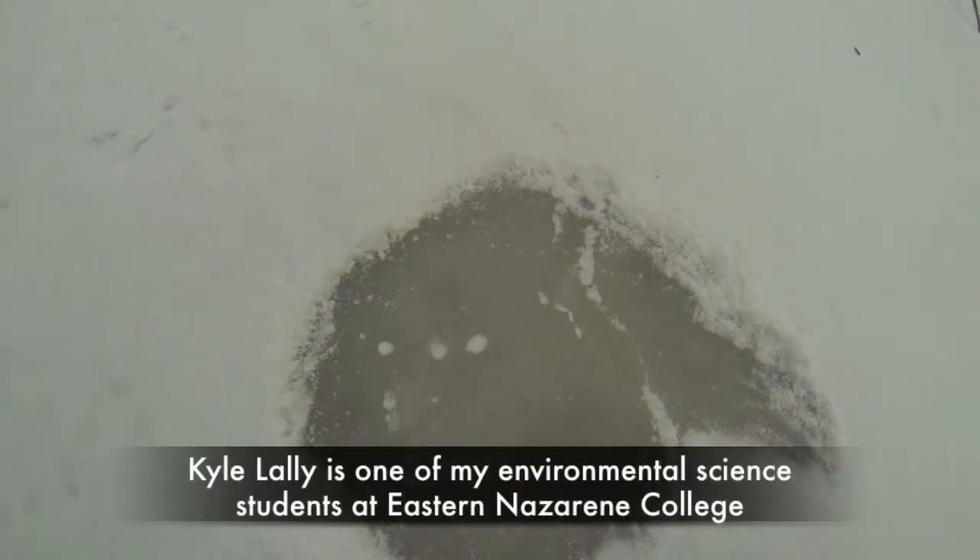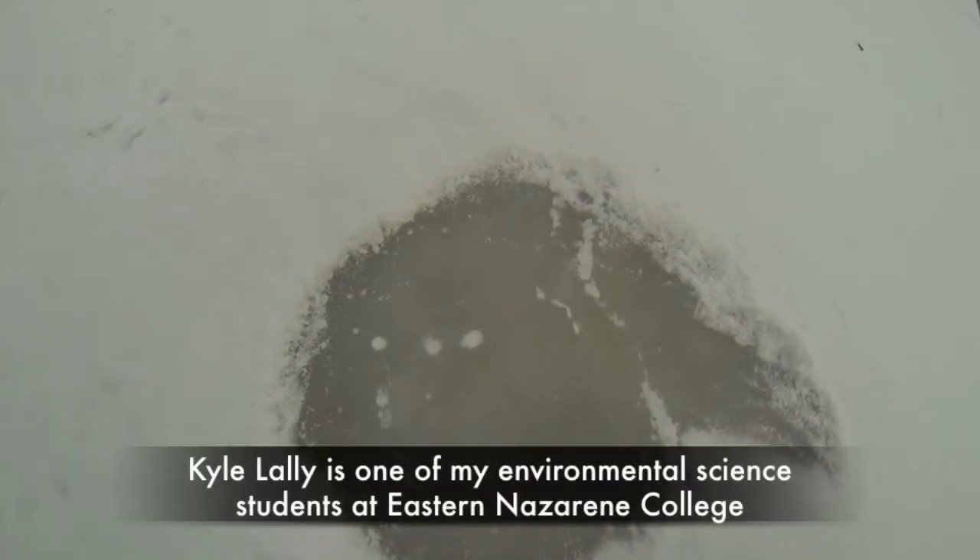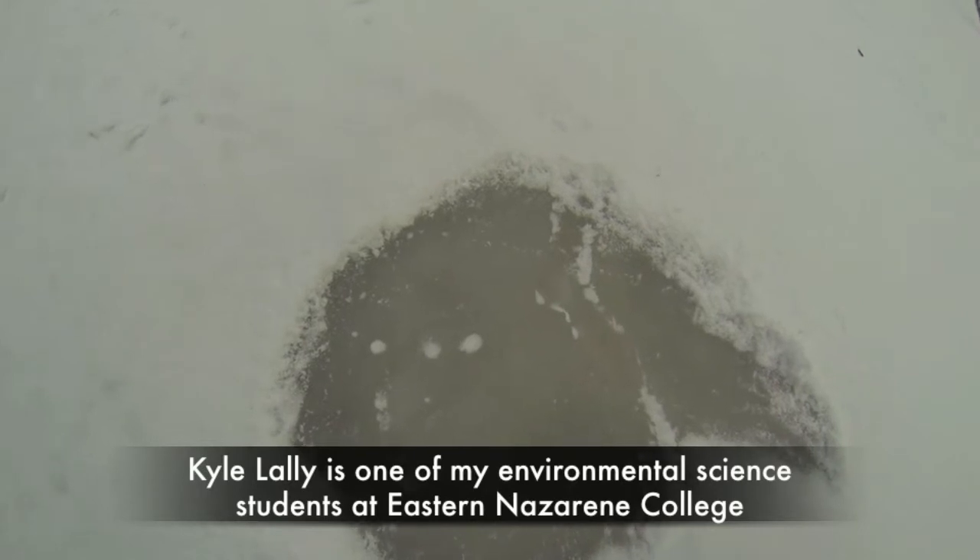Yep, there's ice down there. I wonder how thick it is. I might have to get Kyle Lally out here and do a core of this ice and see just how thick it might be, and then maybe stick a camera down there and see what's going on underneath this ice. There's nothing like an ice-cold vernal pool to really get the juices flowing!